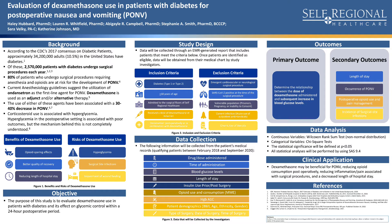The following information will be collected from the patients' medical charts. Patients who meet the inclusion criteria and underwent a surgical procedure between February 2018 and September 2020 will be included in the study. Listed in Figure 3 is all the data that will be collected. My primary outcome is to determine the relationship between the dose of dexamethasone administered and the subsequent increase in blood glucose levels.